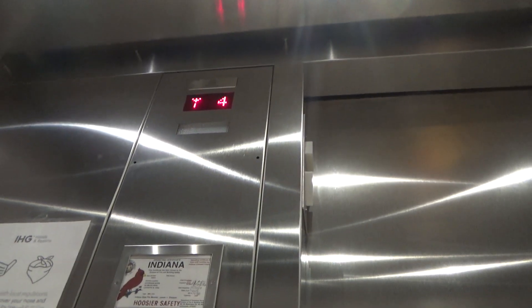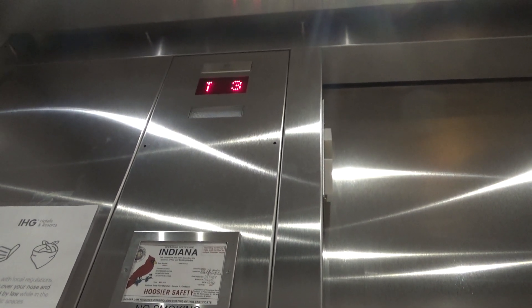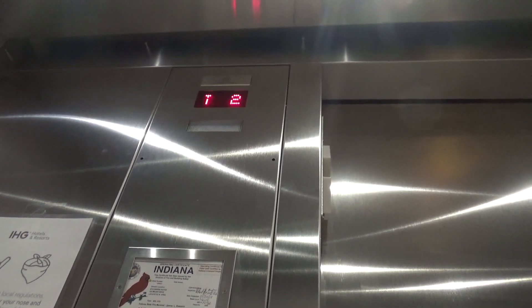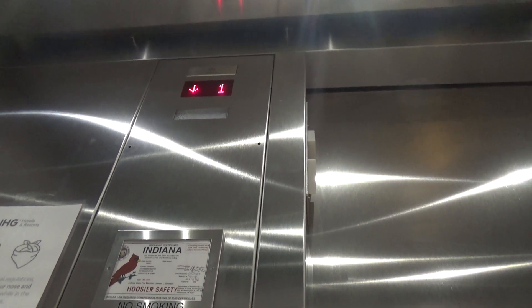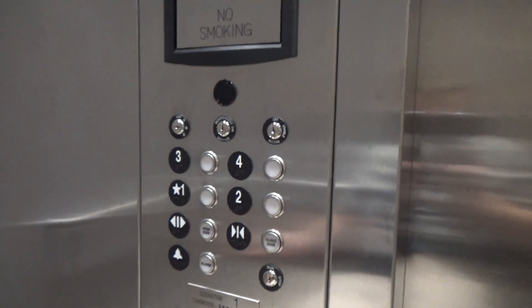This is an Endura model. Going up — look at the ThyssenKrupp Nutrition Club logo! That's a first for me. Moving up to four floors, with a capacity of 500 pounds and just two buttons.